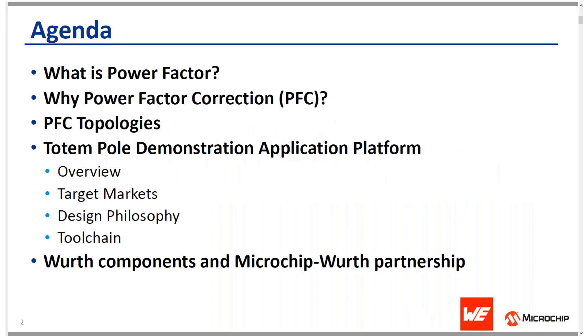In this presentation I will go through the following topics. At a high level I'll talk about what power factor is and why power factor correction is needed. I'll touch upon a power factor correction topology, and then the core of this presentation is the totem pole demonstration application platform recently made available jointly by Microchip and Würth. I'll also cover the target markets, design philosophy, and the toolchain available for the application.